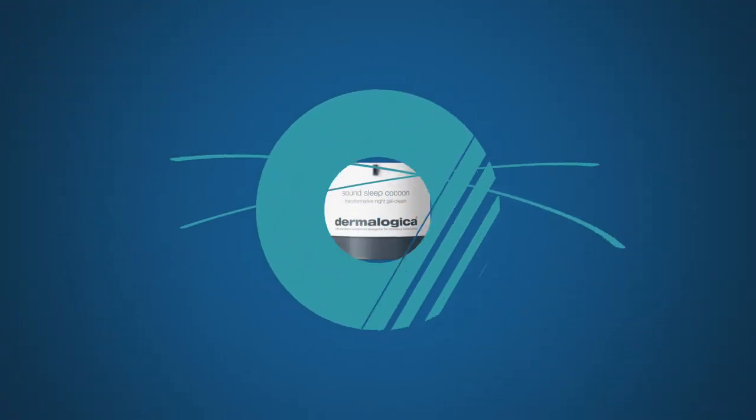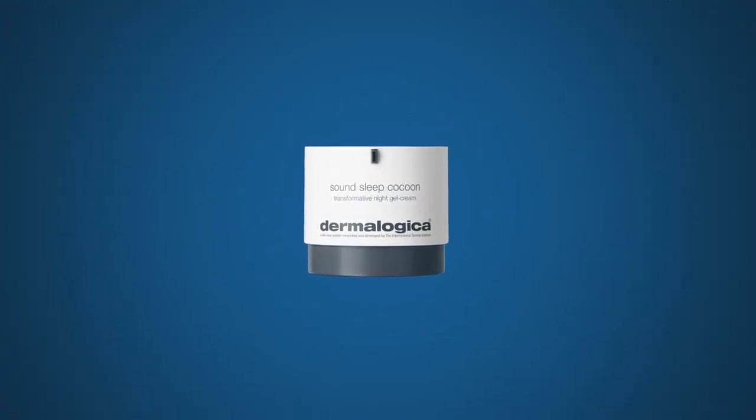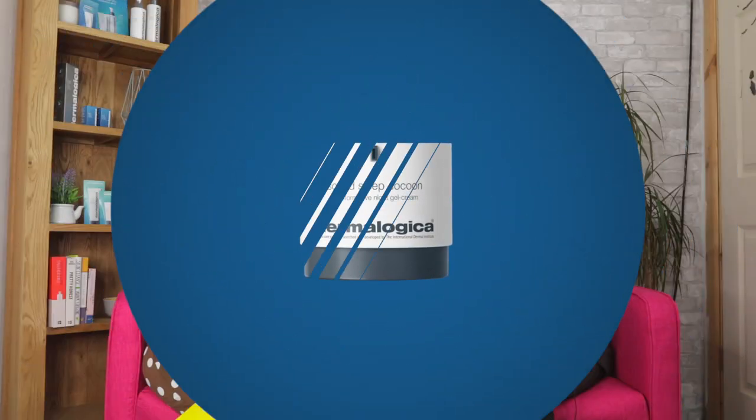Hi, I'm Beth from the Jazz Use Company and I'm here with the wonderful Glamogic Victoria. We're going to talk today about Sans Sleep Cocoon. Sans Sleep Cocoon is a transformative night gel cream that you use at night time to really maximise your skin's overnight recovery and repair process, but also help you get a better night's sleep.